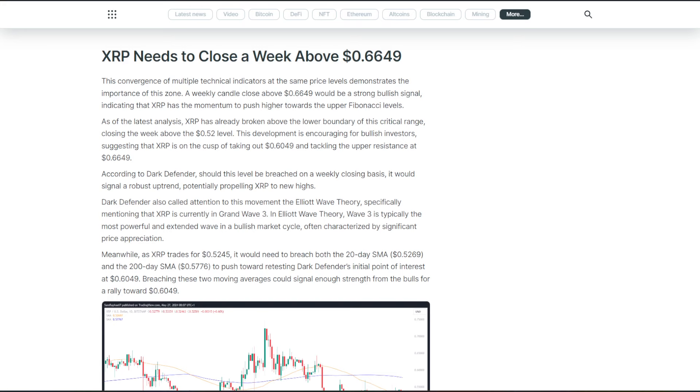This convergence of multiple technical indicators at the same price levels demonstrates the importance of this zone. A weekly candle close above $0.66 would be a strong bullish signal, indicating that XRP has the momentum to push higher towards the upper Fibonacci levels. As of the latest analysis, XRP has already broken above the lower boundary of this critical range, closing the week above the $0.52 level.